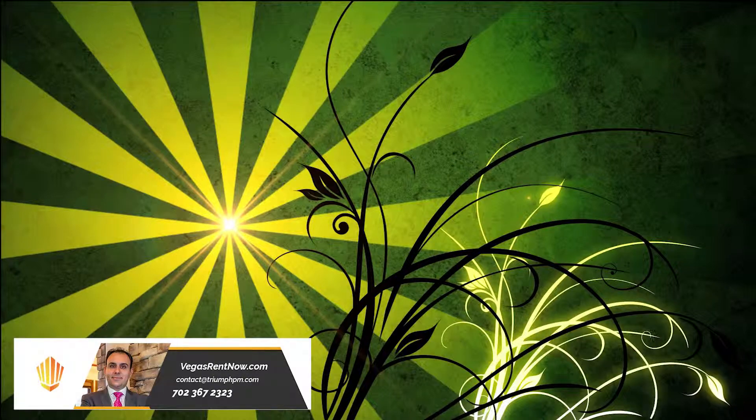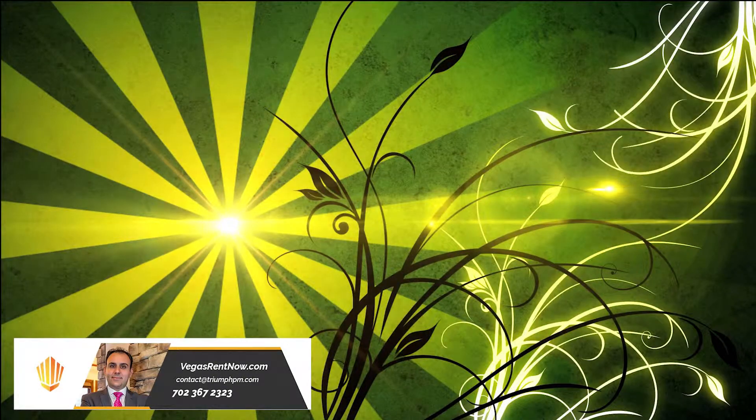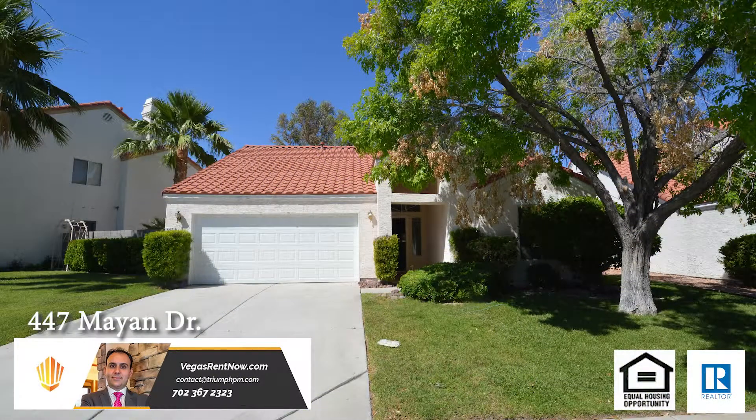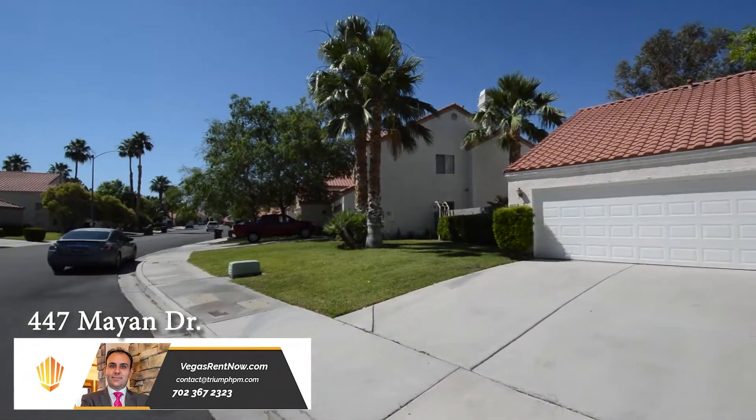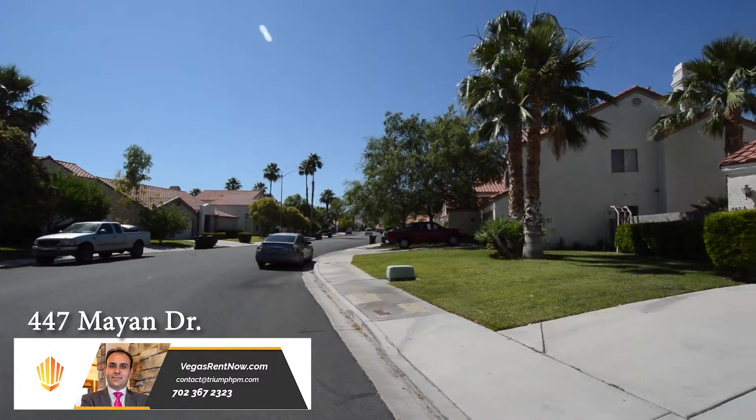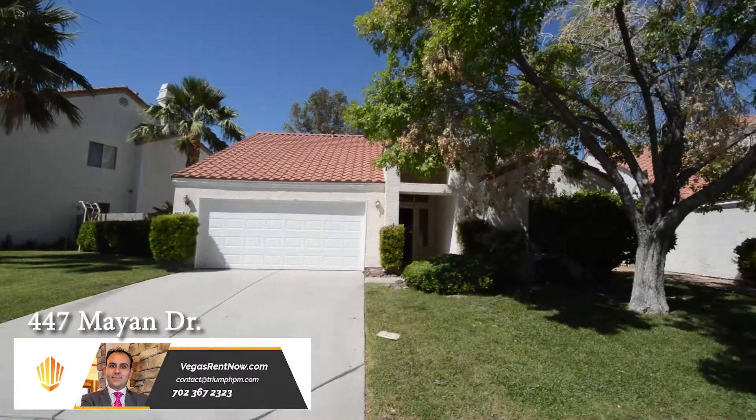Triumph Property Management in Las Vegas, Nevada presents a one-story house on 447 Mayen Drive in Henderson, Nevada. This home is located in the heart of Henderson with shopping, schools, restaurants, and easy freeway access nearby.